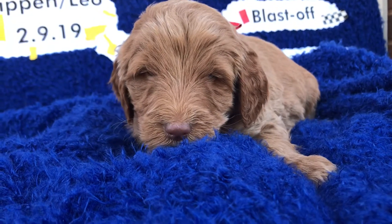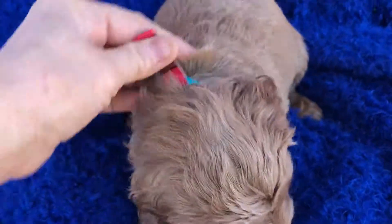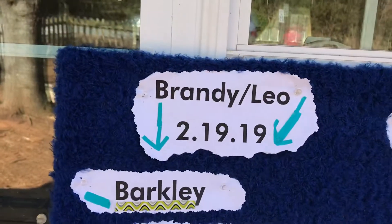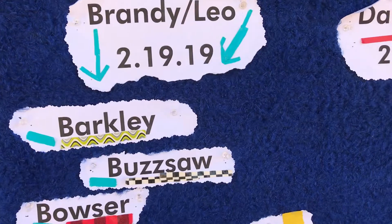This video is for one of Brandy and Leo's puppies. When you see this collar, we'll keep reminding you — they were all born on the 19th of February. I've got February 19th right there. And he's the red collar, and his name is Bowser.